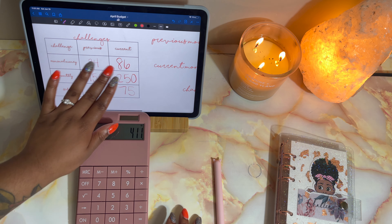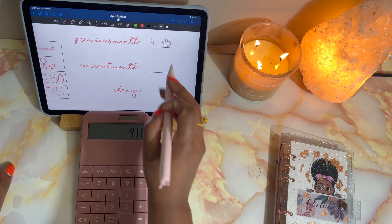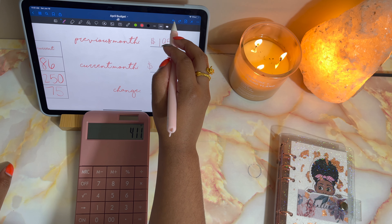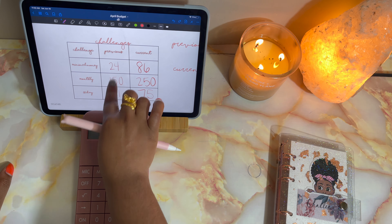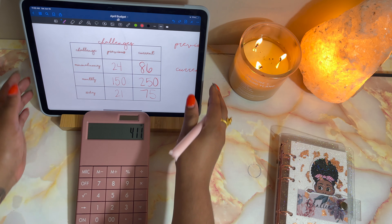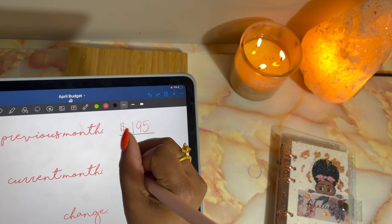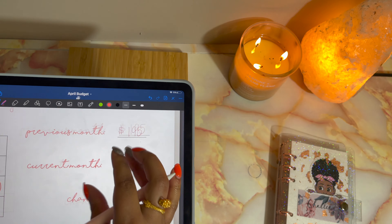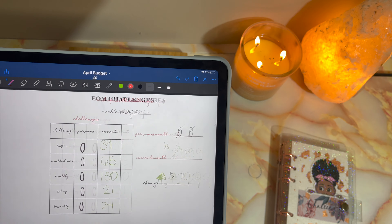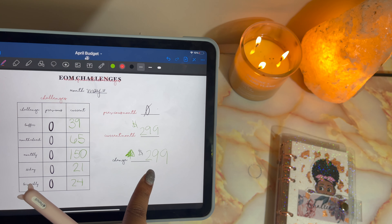For this 30-day challenge, we started out with 21, so now we have 50, 70, 71, 72, 73, 74 — so $74 in the 30-day challenge. And in my minimal money saving challenge we have 20, 40, 60, 70, 75, 76, 77, 78, 79, 80, and then 1, 2, 3, 4, 5, 6 — so we have $86 in this challenge.